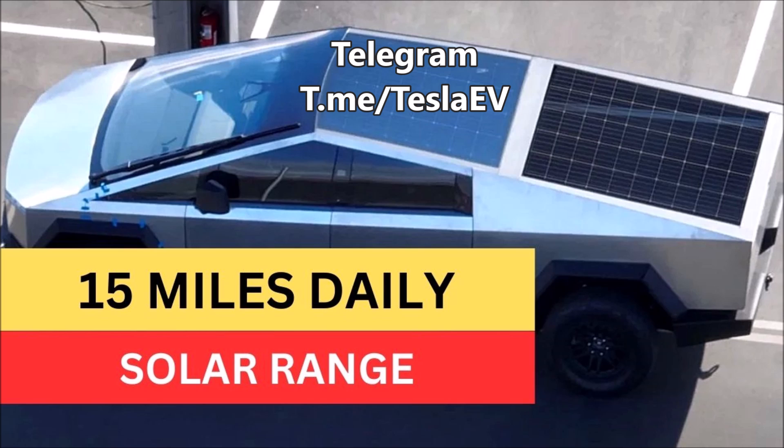Currently, besides the mention of the Cybertruck solar accessory, there isn't a lot known about this feature. However, we'll be sure to keep you posted when we learn more about Tesla's plans. Until then, please make sure to visit us at torquenews.com/Tesla regularly for the latest updates.